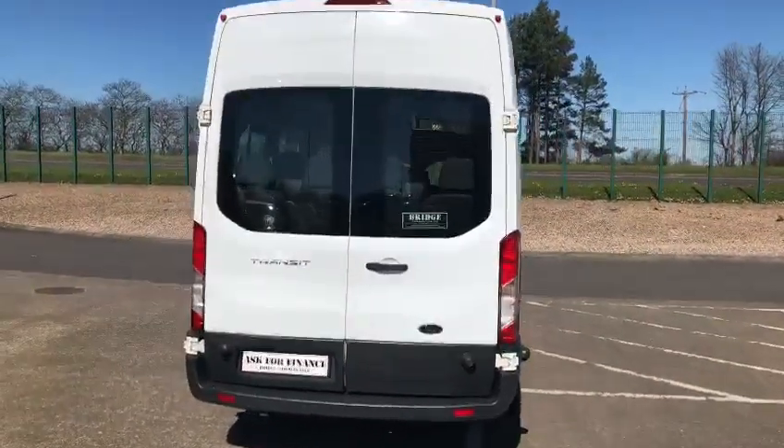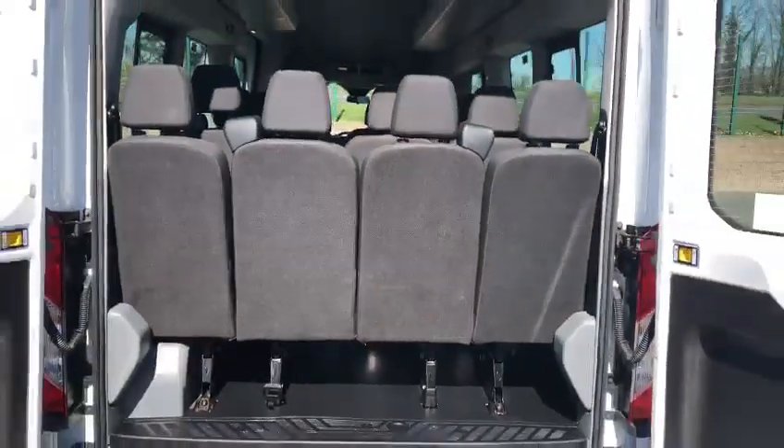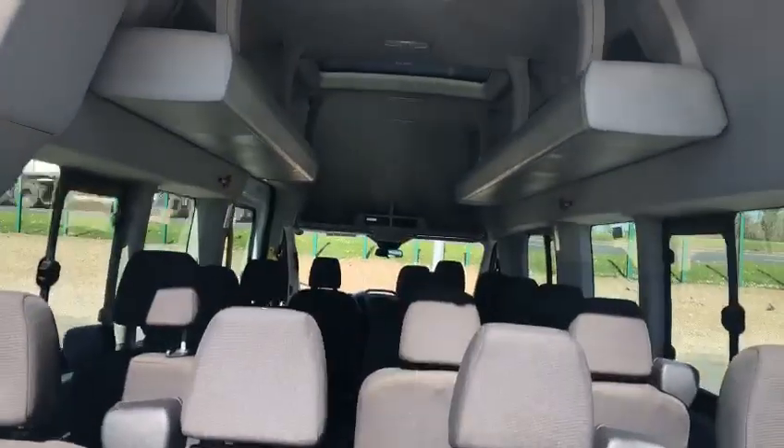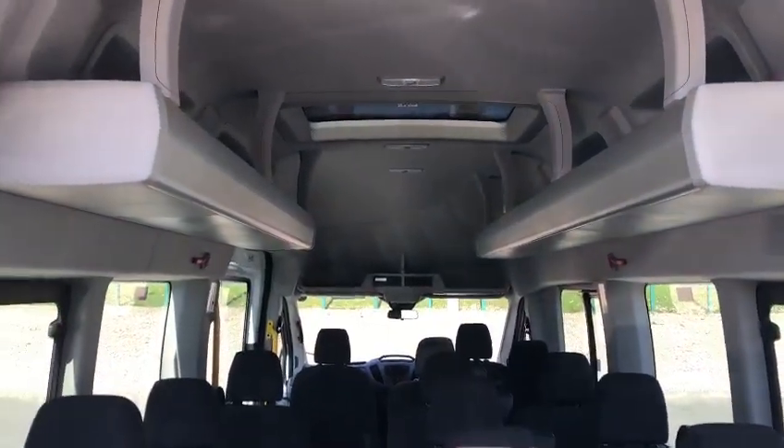As you can see, high level brake light and rear doors open. You can, if you wish, remove the two centre seats if you need to carry any luggage. This particular one is also equipped with P-trax.